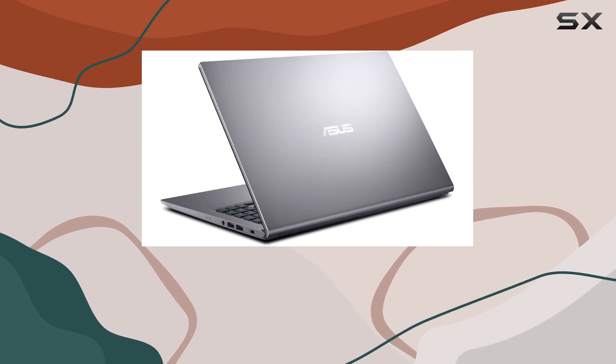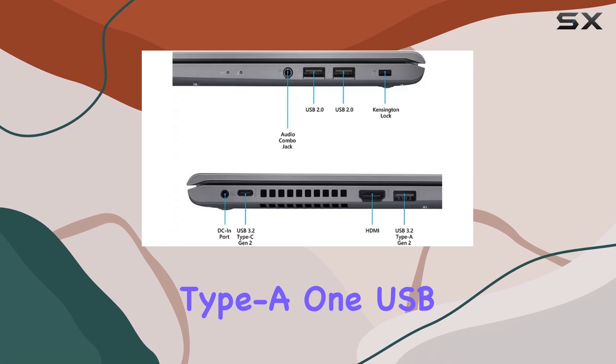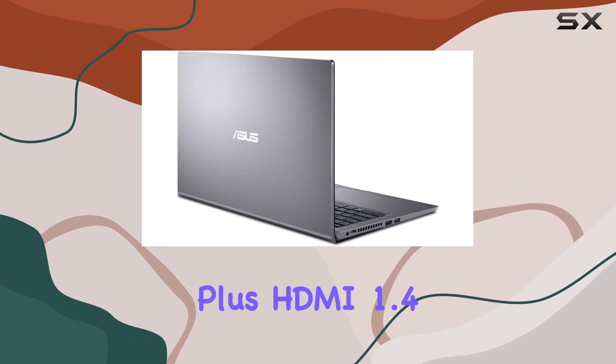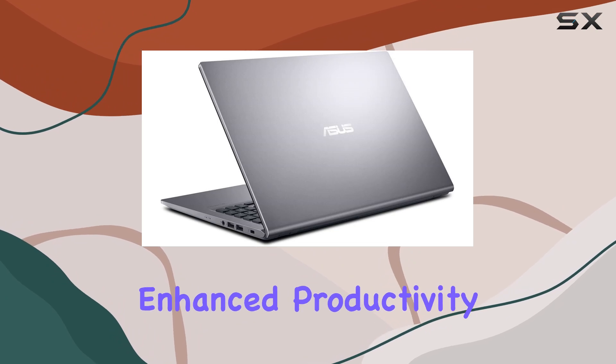Connectivity-wise, Asus has got you covered with an array of ports including two USB 2.0 Type-A, one USB 3.2 Type-A, and a USB 3.2 Type-C for all your peripheral needs. Plus, HDMI 1.4 ensures seamless connectivity to external displays for enhanced productivity.